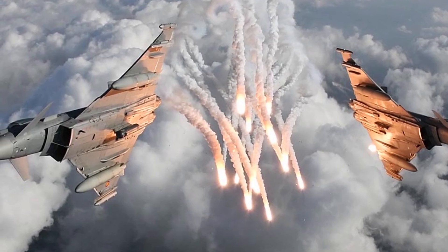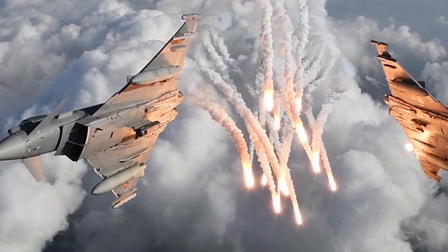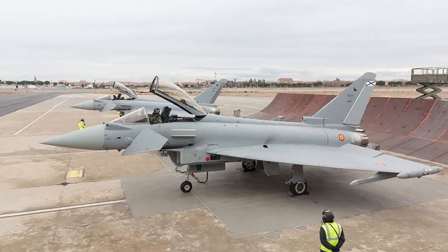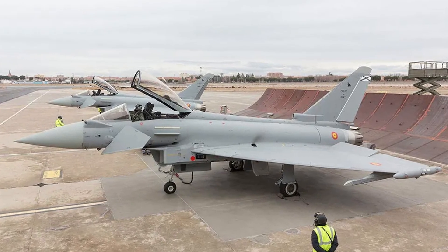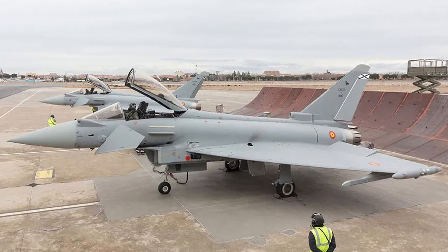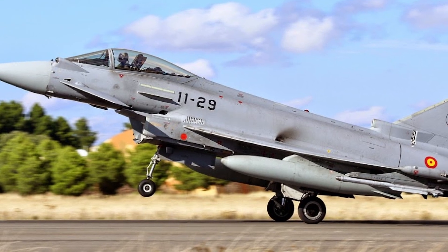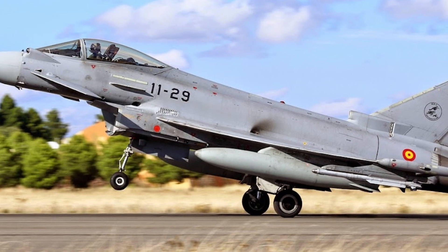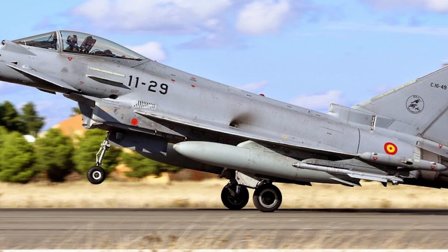enhancing the Typhoon's resilience against emerging threats, particularly from adversaries with sophisticated air defense systems. Spain's strategic investment in these upgrades highlights its commitment to maintaining a cutting-edge force adaptable to future combat scenarios. With the Captur E radar's advanced capabilities, Spain's Eurofighter Typhoon fleet will not only remain a crucial component of the country's air defense, but also position the nation as a key player in Europe's evolving security architecture.